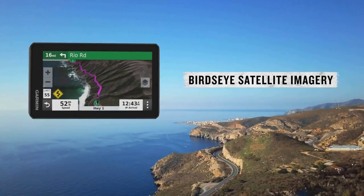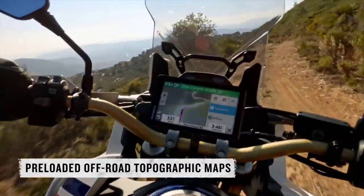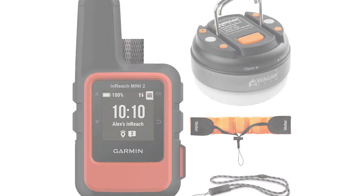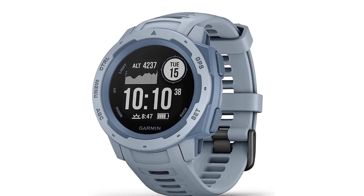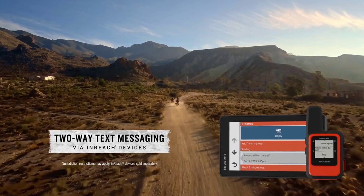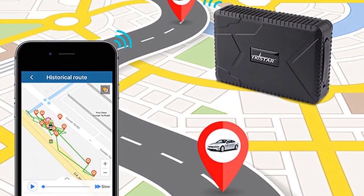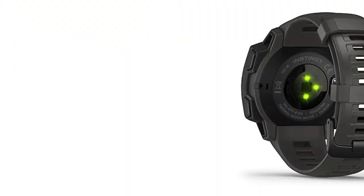With its advanced features and rugged construction, this GPS for camping is built to withstand the elements. It provides accurate positioning, allowing you to navigate through dense forests, steep mountains, and uncharted terrains with ease. Its user-friendly interface and intuitive controls make it simple to use, even for beginners. One of the standout features of this GPS device is its preloaded maps and waypoints, which cover a wide range of outdoor destinations. You can plan your routes in advance and mark important points of interest along the way, ensuring you stay on track and never miss any hidden gems.